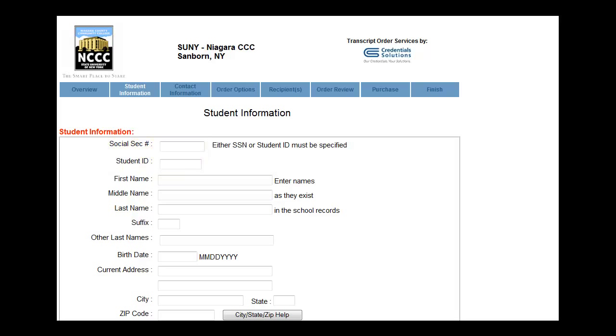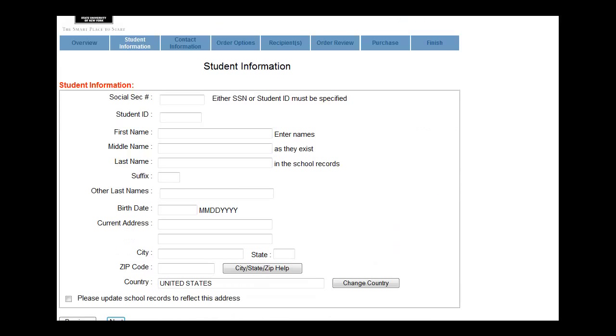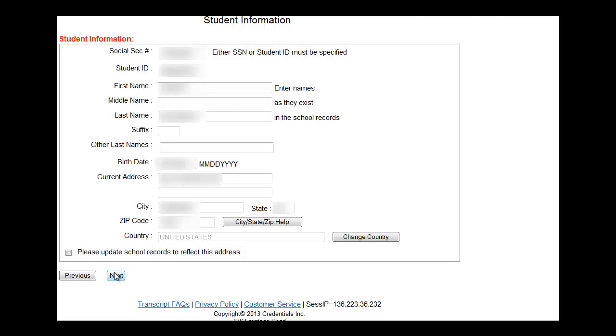If you are unable to satisfy these criteria, you will have to submit a signed authorization form to the Registration and Records Office in person, by fax, or by mail. Select Next.